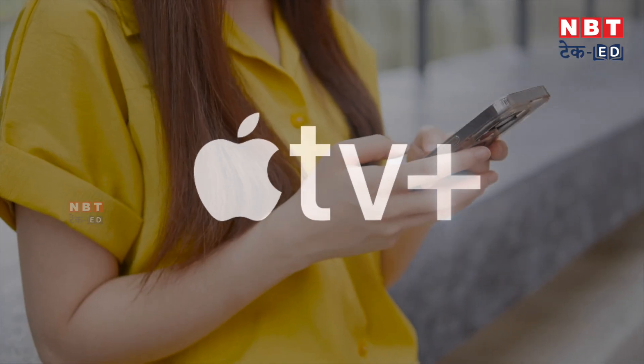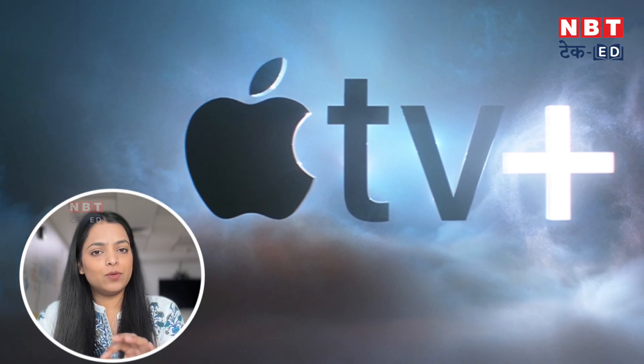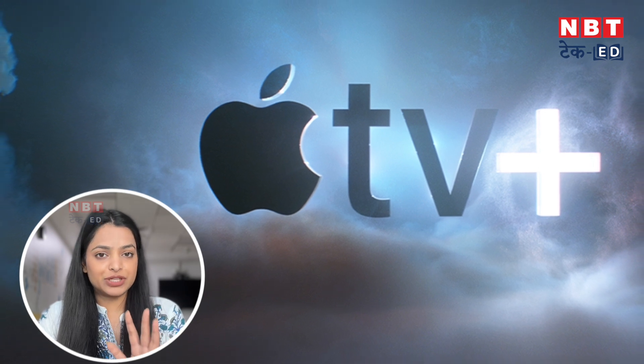We also get multiple plans, and this is compatible with iPad, iPhone, and MacBook. So iPhone, iMac, and iPad were already able to use this app. But the best thing is that you can now use it on Android devices as well. In the meantime, you can also use this app. iPhone, iPad, and MacBook users get a free subscription for 3 months.